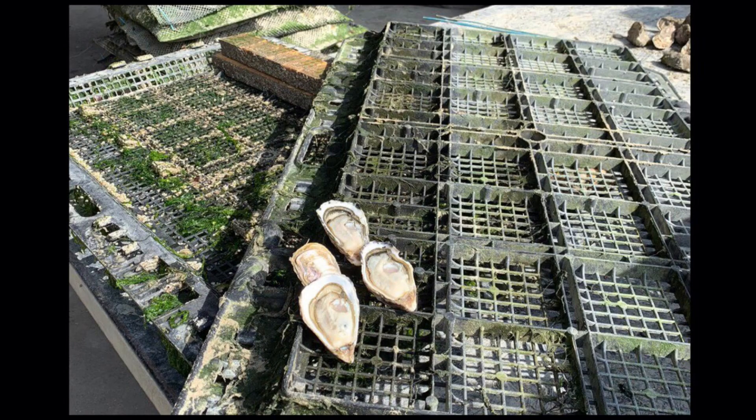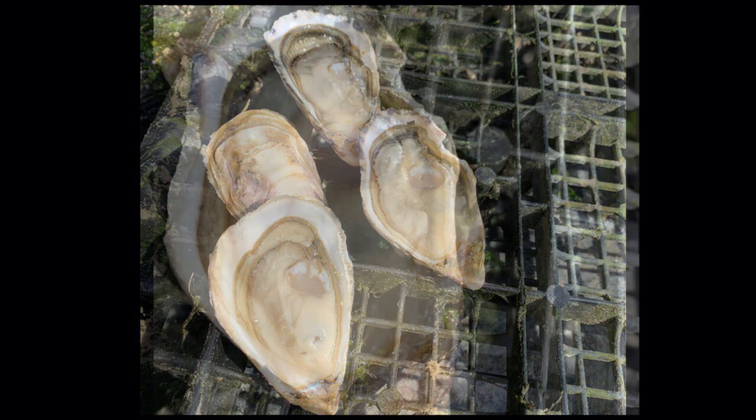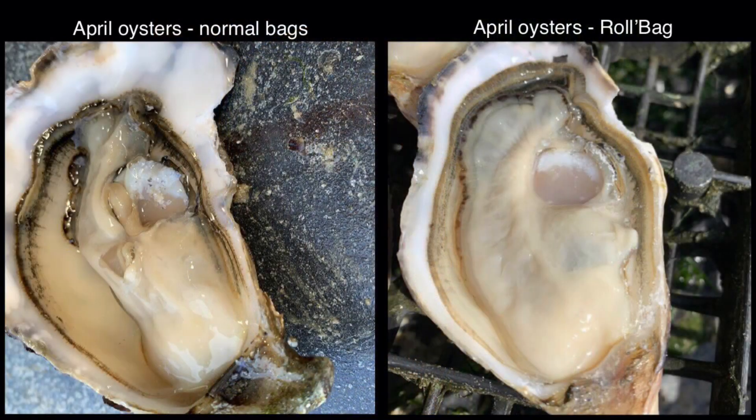We can also see the integrity of the floats, which have not undergone any degradation. The product obtained corresponds to rolled oysters, clean, with a super special meat content which completely fills the shell. Here we can compare the same oyster reared in classic bags on the tables located next to the roll bag park.